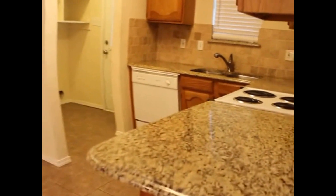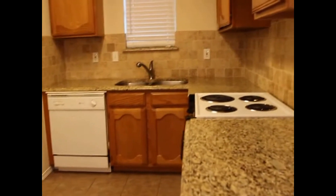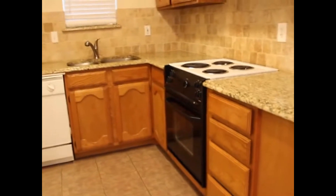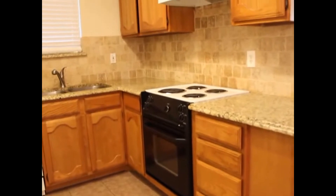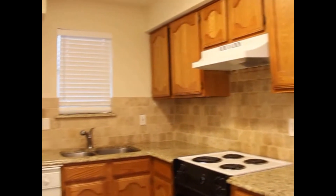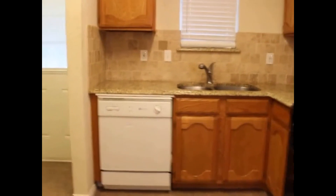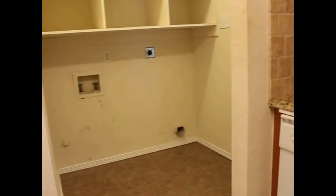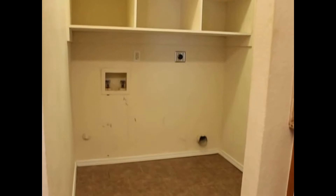You'll find granite countertops in the kitchen, your dining area, and a beautiful tumbled travertine backsplash. You've got a white dishwasher and a black and white electric range and oven.